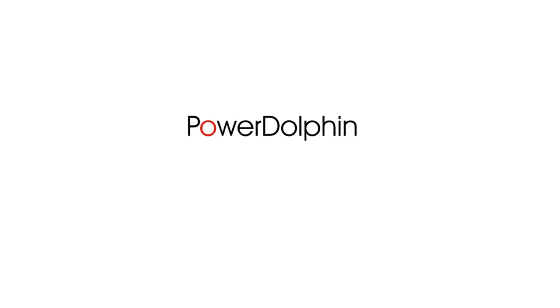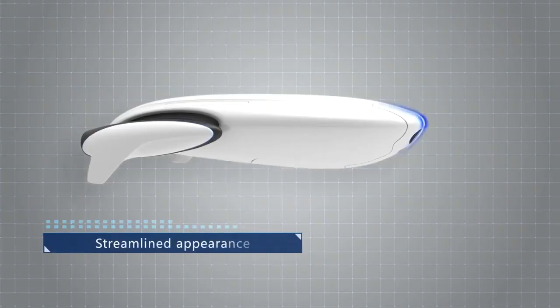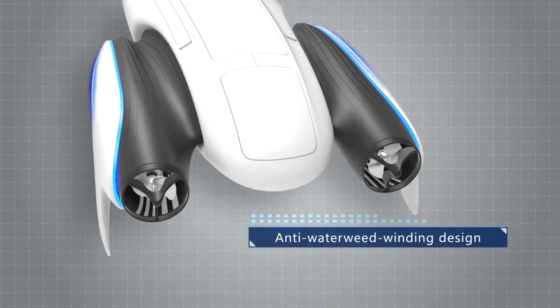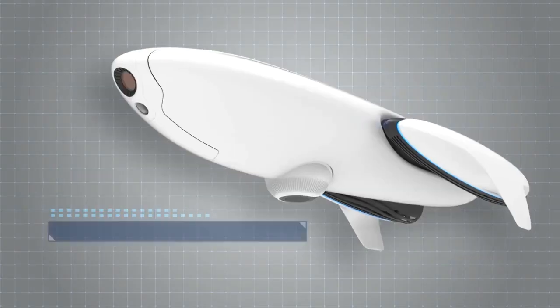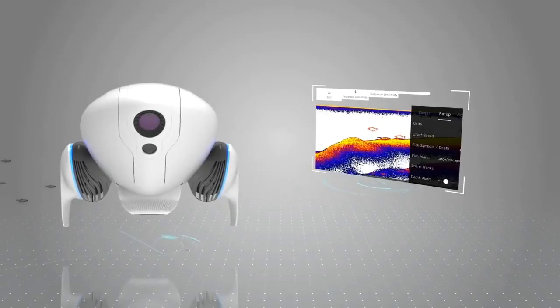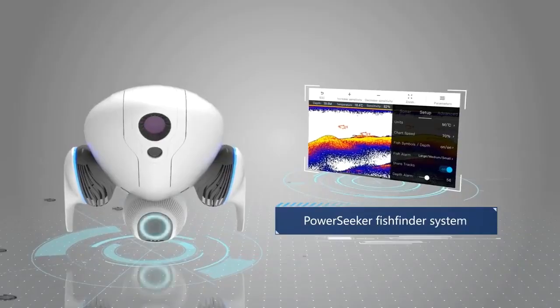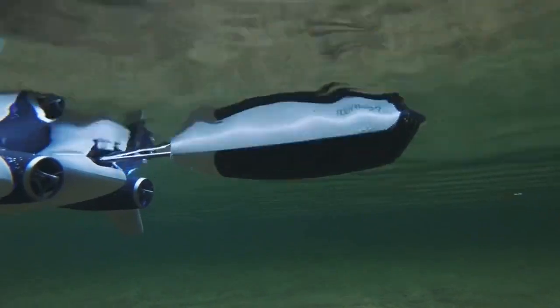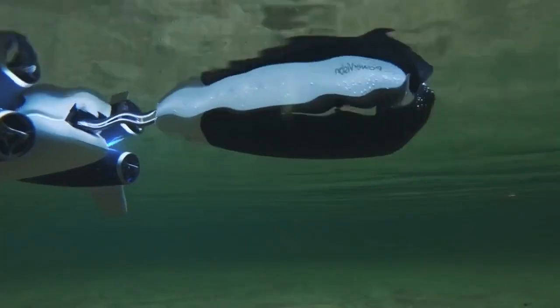Introducing the Power Dolphin. PowerVision's forward-thinking design team have created a one-of-a-kind streamlined appearance. Power Dolphin has improved the fish finder system, and it comes with a newly designed fishing bait container that can accurately release bait.